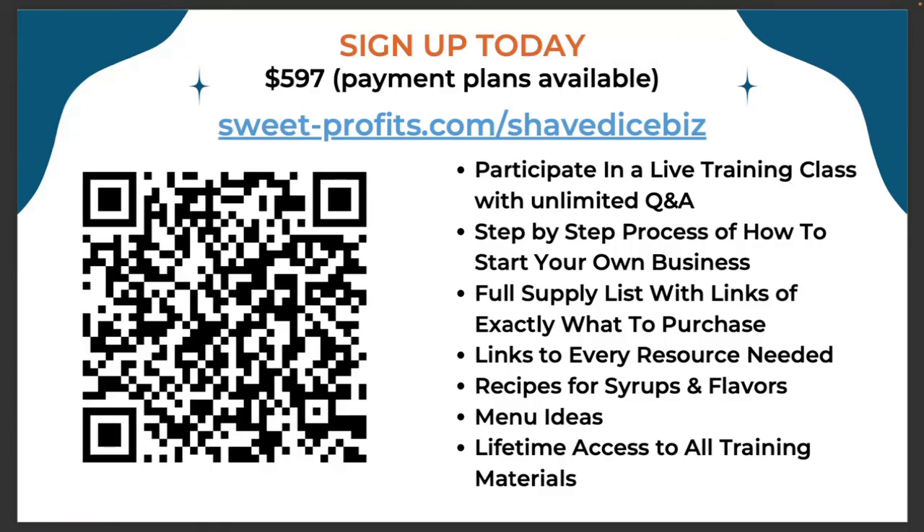If you're interested, you can scan the QR code or go to sweet-profits.com/shavedicebiz. I'll accept about five people into this because my time is precious right now — we're in the middle of revamping our business and opening again once the season changes. I think a lot about when I got started in any business: the number one thing that helped every time was the right mentor and the right training. Whoever could guide me through all the steps, that was the shortcut — actually, that's the thing that made sure I was successful.